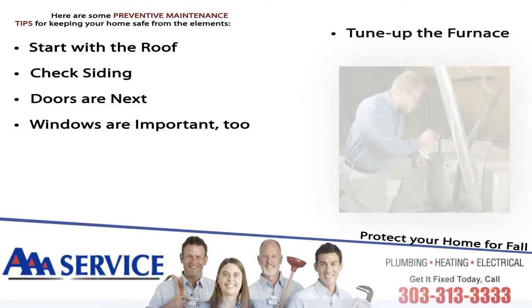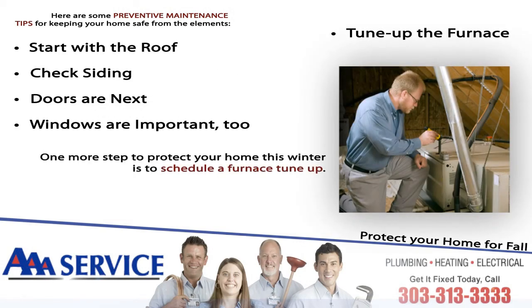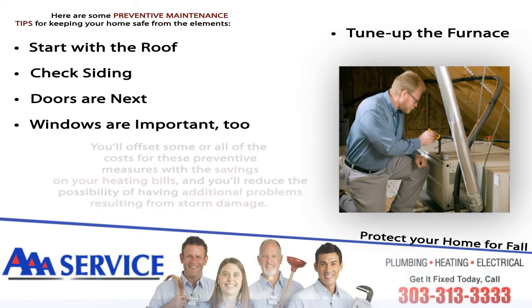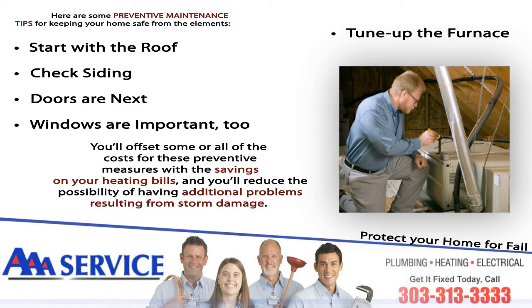Tune up the furnace. One more step to protect your home this winter is to schedule a furnace tune-up. A check of your home's heating system by one of our trained professionals will make sure your home is safe and warm all winter. You'll offset some or all of the costs for these preventative measures with the savings on your heating bills, and you'll reduce the possibility of having additional problems resulting from storm damage.